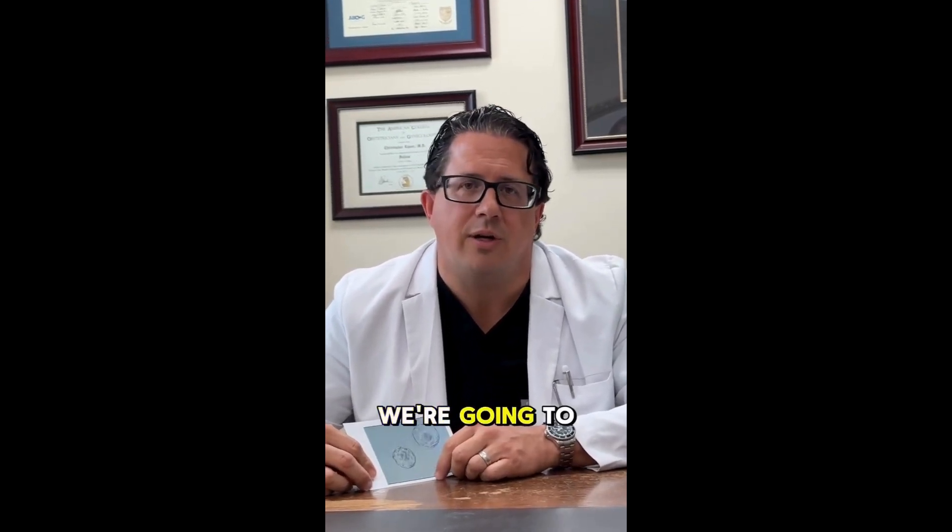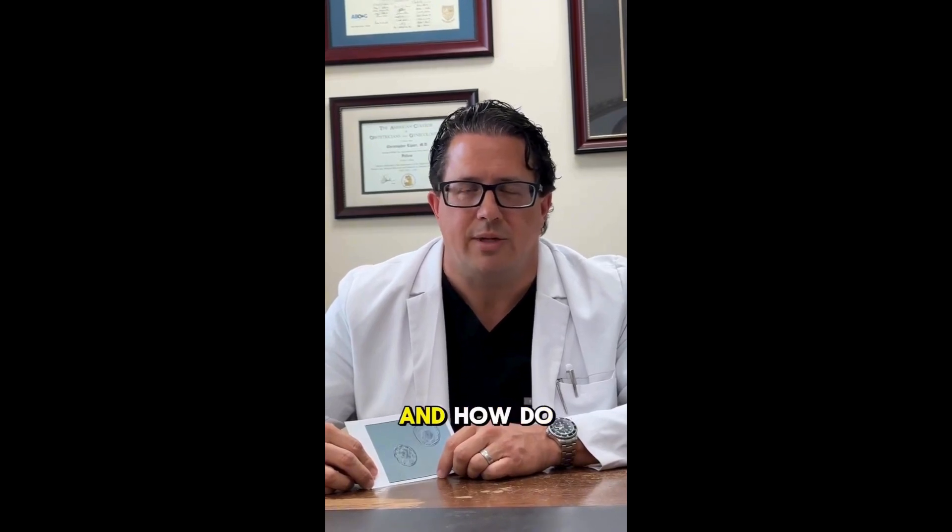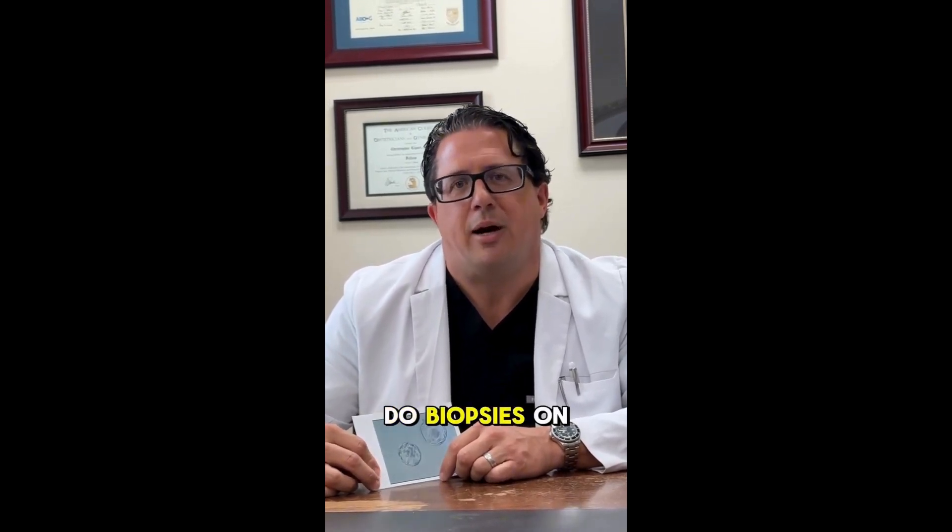But first, in part one, we're going to talk about how do we get to the embryo, and how do we know what day we should do biopsies on.